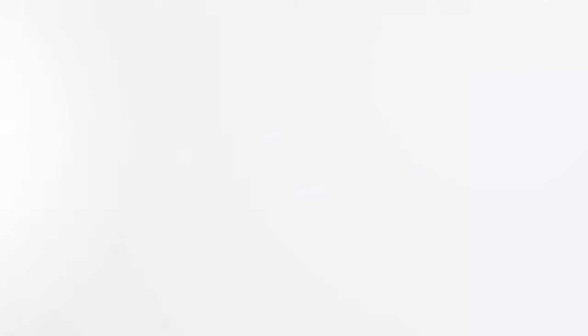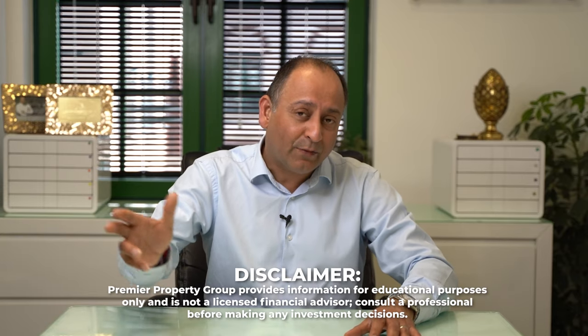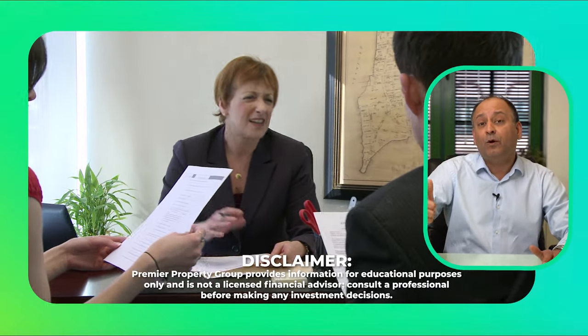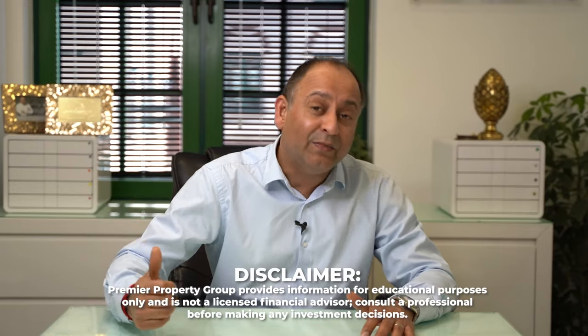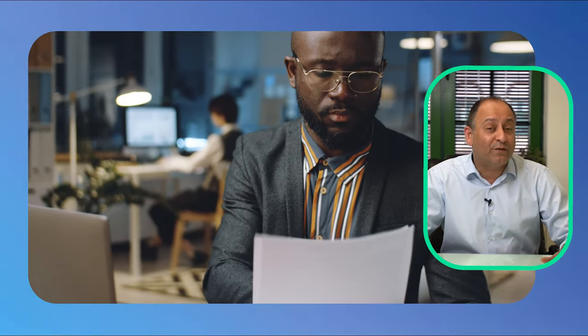The mortgage broker pack is the key. The mistake that many people make is that they will go into a mortgage broker and provide information to them in little pieces. They don't give them the information all at once. So the mortgage broker gets frustrated, they're always asking for information, and what that ends up doing is you end up losing your deal. At the same time, the mortgage broker doesn't want to deal with you either.